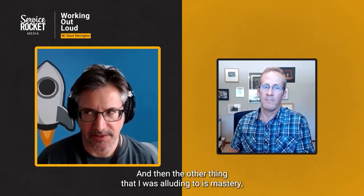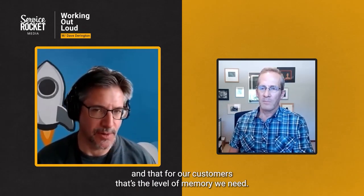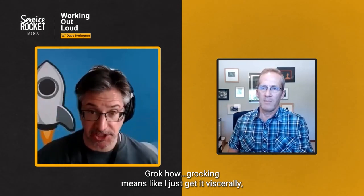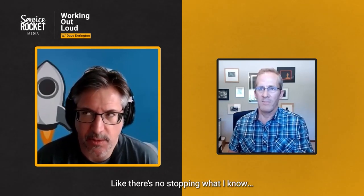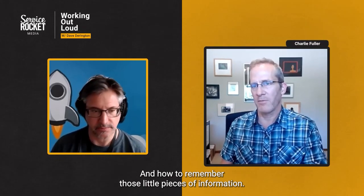The other thing I was alluding to is mastery. And for our customers, that's the level of memory we need. They need to grok it — grokking means I just get it viscerally in my gut. It's ingrained in the physicality. As a customer, I know how to use this platform and how to remember those little pieces of information.